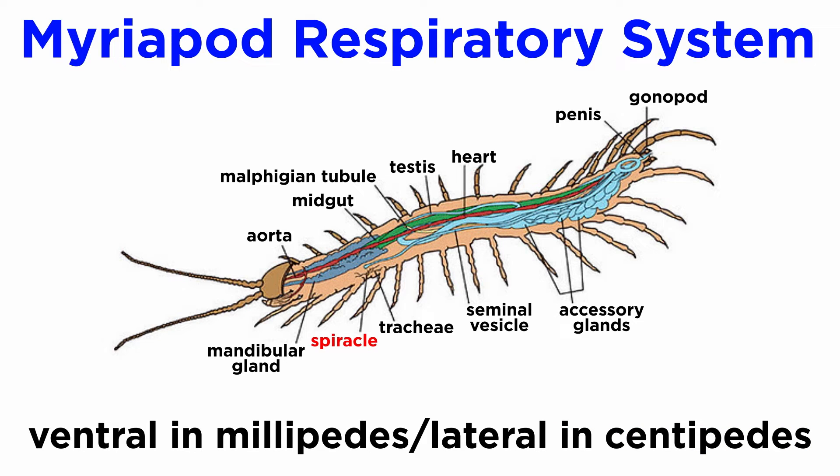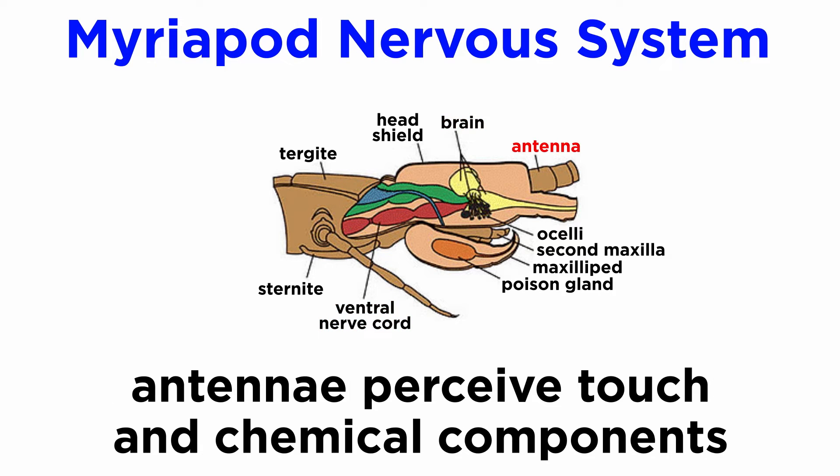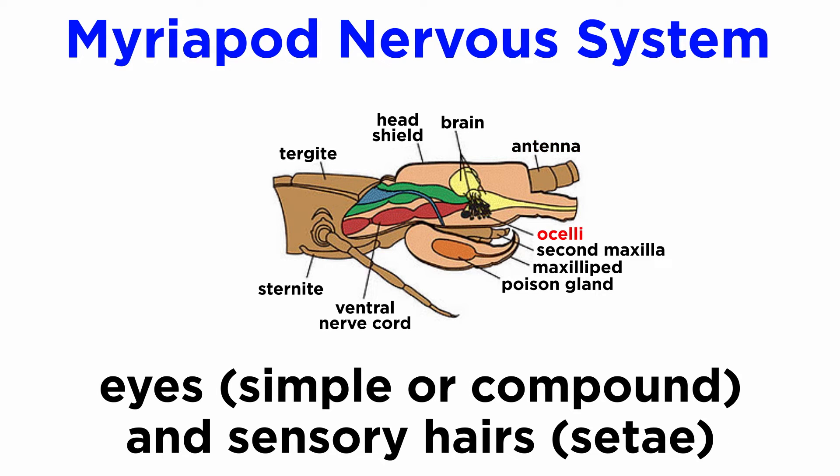The spiracles are located ventrally in millipedes and laterally in centipedes. The myriapod nervous system is comprised of a circumesophageal brain, meaning it is arranged around the esophagus, and a double ventral nerve cord with ganglia at each segment. Many species have highly sensitive antennae capable of perceiving touch and chemical components, along with simple or compound eyes in some species, and sensory hairs, or setae.